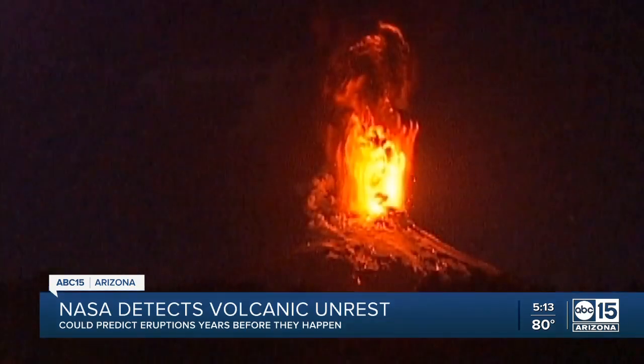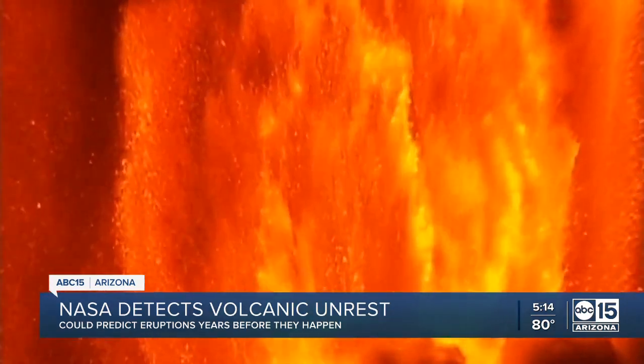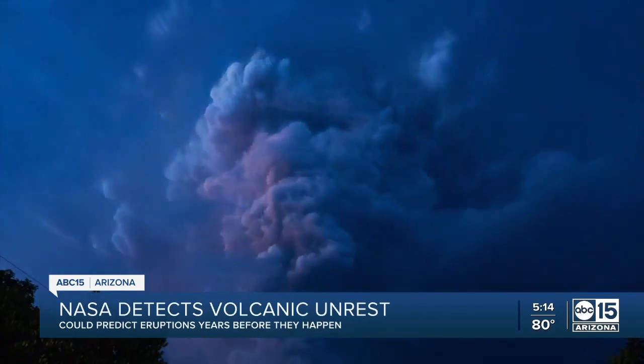NASA's expertise extends not only into outer space, but also far beneath the surface of the Earth. The Space Agency says its satellites can pick up signs of volcanic unrest years before volcanoes erupt. Scientists analyzed data — radiant heat from the past 16 years — and found they all had one thing in common.